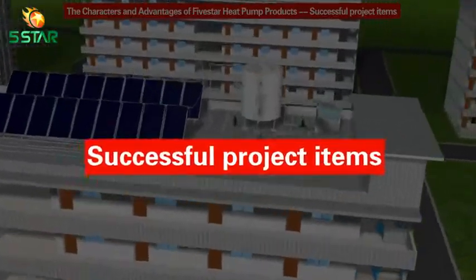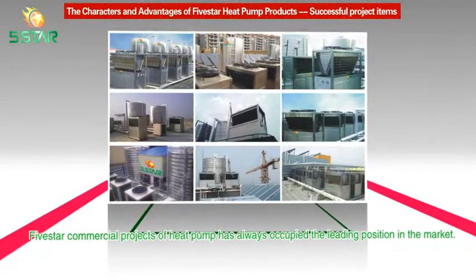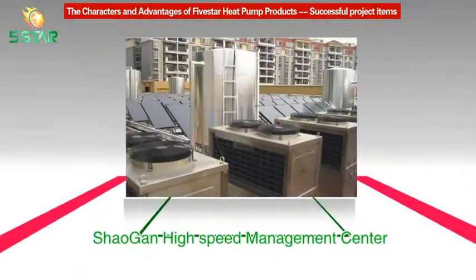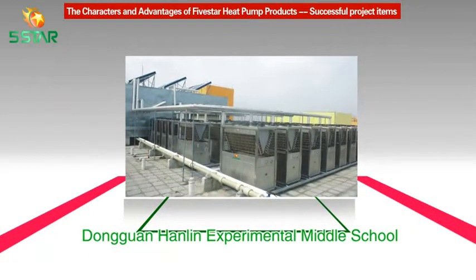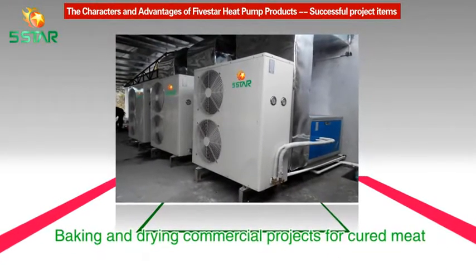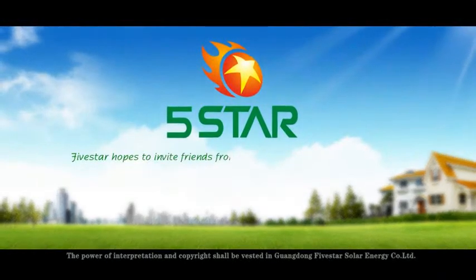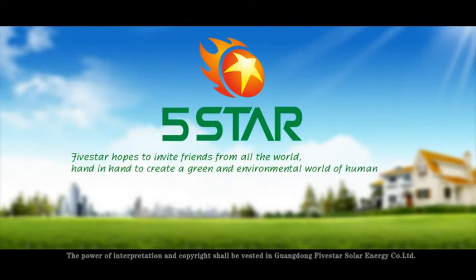Successful Project Items: Five Star commercial heat pump projects have always occupied a leading position in the market. Projects undertaken include Ever Bright Real Estate, Yashin Electronics, Shaoguan High-Speed Management Center, Guangzhou Colorful Days Hotel, Hainan Hotel, and Dongguan Experimental Middle School, among others. We have also completed many heat pump baking and drying commercial projects for cured meat, preserved ingredients, herbs, tobacco, and areca nuts. Five Star hopes to invite friends from all over the world to hand in hand create a green and environmental world for human beings.